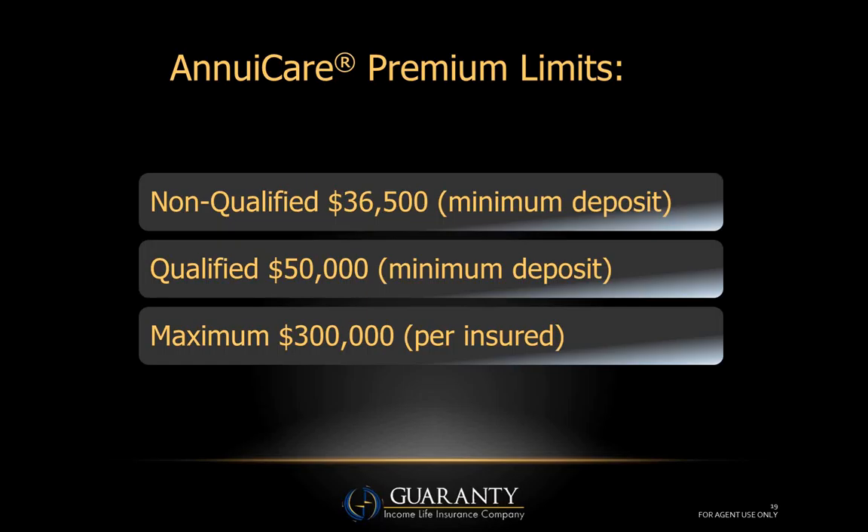They can find an underperforming asset — maybe a CD, money market account, or an asset at risk in the market they're uncomfortable with — put that into AnnuaCare, and the AnnuaCare benefit will pay right on top of their traditional long-term care. For qualified accounts, our ability to accept qualified money is critical to success. Over sixty percent of all investable assets in the United States are in IRAs, 401(k)s, 403(b)s, TSP plans, etc. Limiting to non-qualified money really cuts your market.